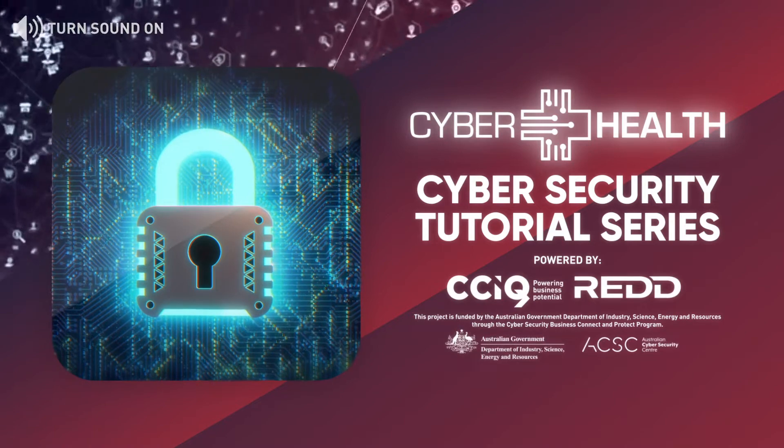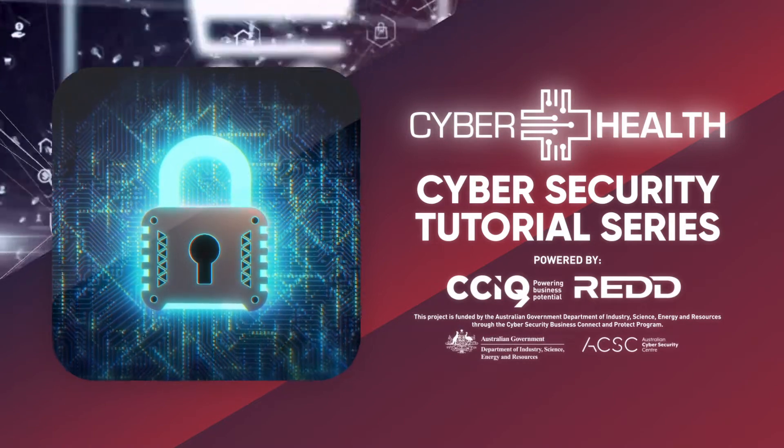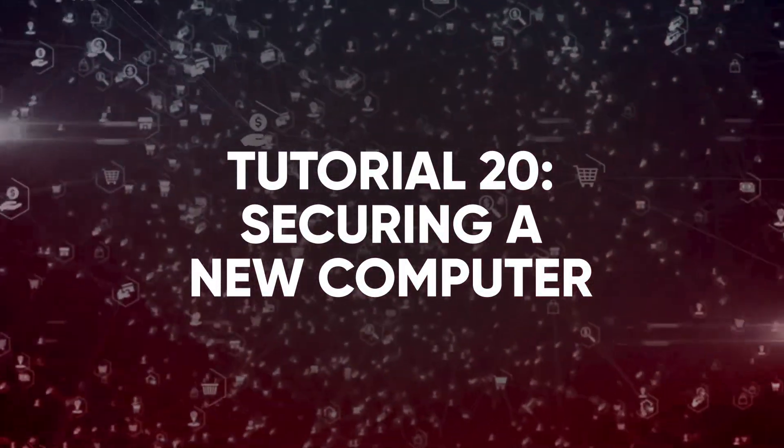Welcome to the cyber security tutorial series designed to help you better protect your information and devices from cyber attacks. Tutorial 20: Securing a new computer.